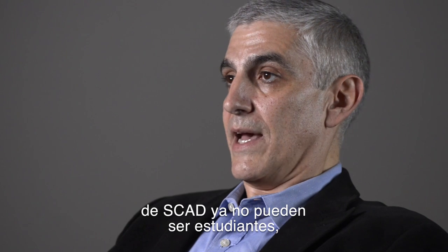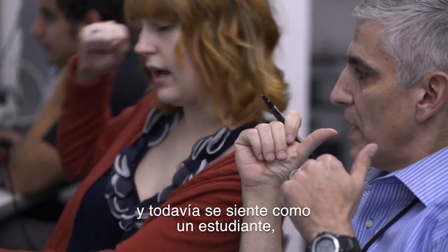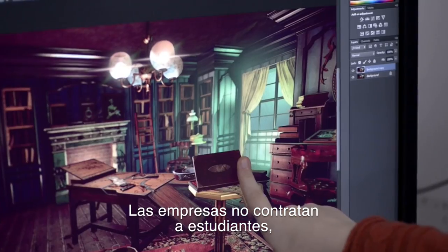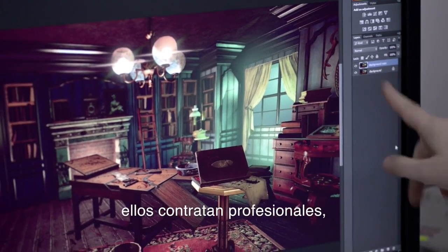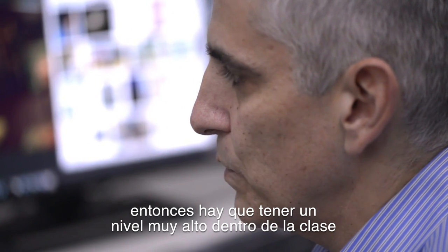Students need to realize that the day they graduate from SCAD, they can't be students anymore — they have to be professionals. If a student graduates from here and still feels like a student, they're not going to be an effective professional. Employers don't hire students, they hire professionals. So I hold them to a very high standard in the classroom.